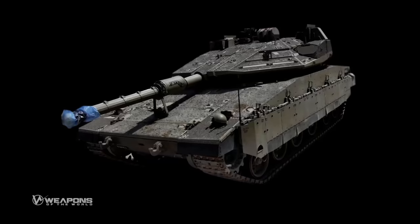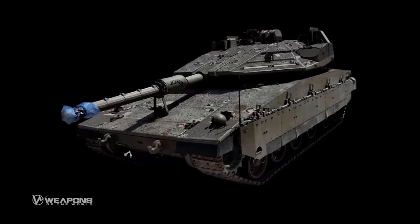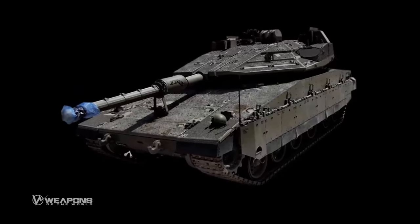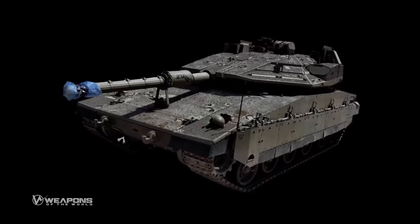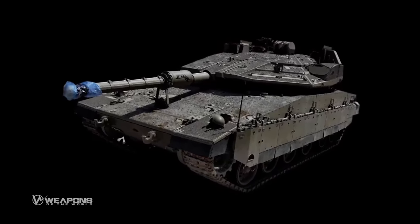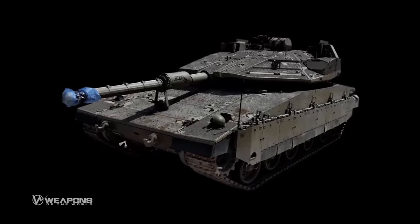The Barik tank has a 120mm smoothbore gun, two 7.62mm coaxial machine guns, and a 60mm breech mortar. Israel's new 5th generation main tank has deadly and very accurate firepower, whether stationary or moving, night or day, with a very impressive range.